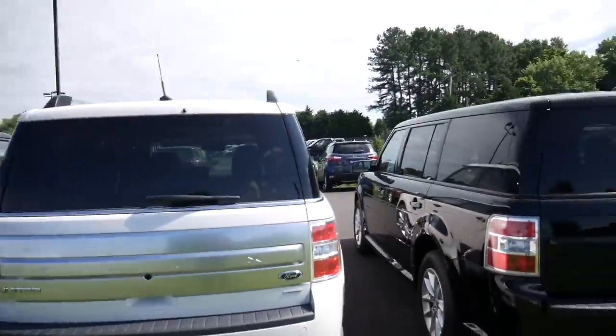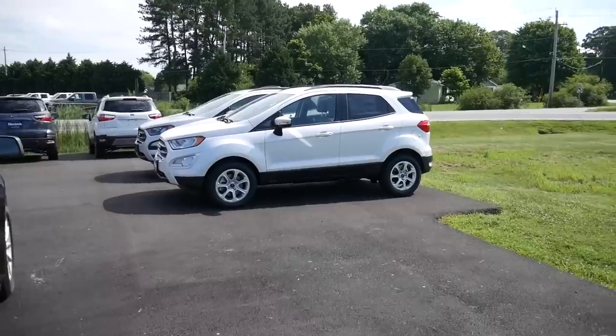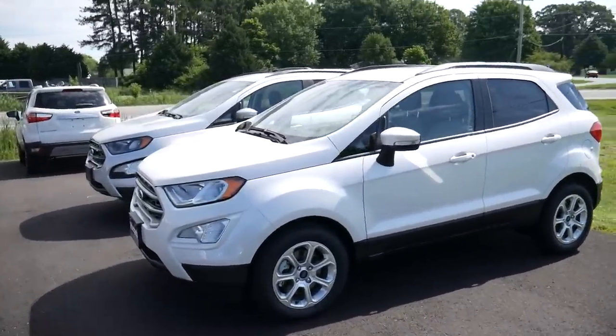Ford has cars in almost every possible segment. Unfortunately, in India they only made it till this segment — we don't have any car above the EcoSport other than the Endeavour, which happens to be an Asia-specific car.